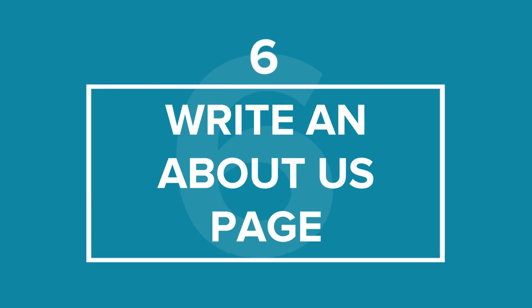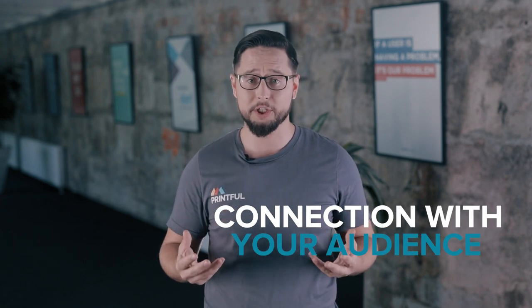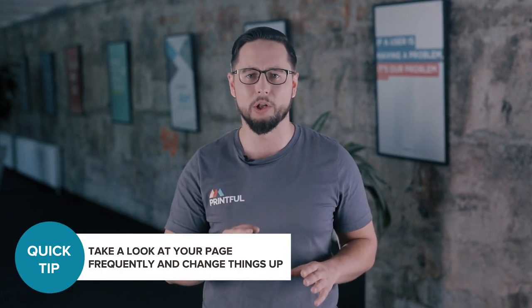Tip number 6: Write an About Us page. You have to tell your story to be heard — it's the only way to build credibility and create a connection with your audience. A good About Us page is what will give you an advantage over big box retailers. As a small business owner, you have a unique brand story that others don't. Etsy also gives additional value to stores that update their page, so be sure to check your page frequently and change things up from time to time.